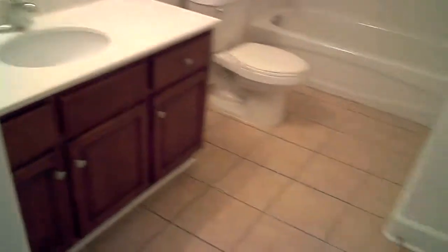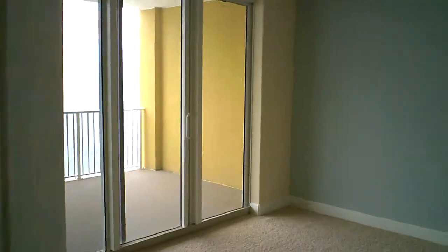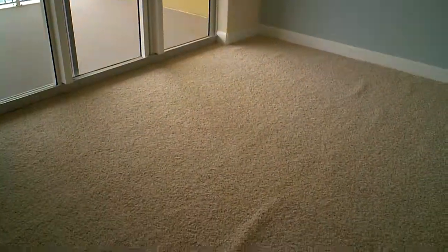Here at Tropic Winds. Owner's closet. Master. Carpets need to be stretched here also.